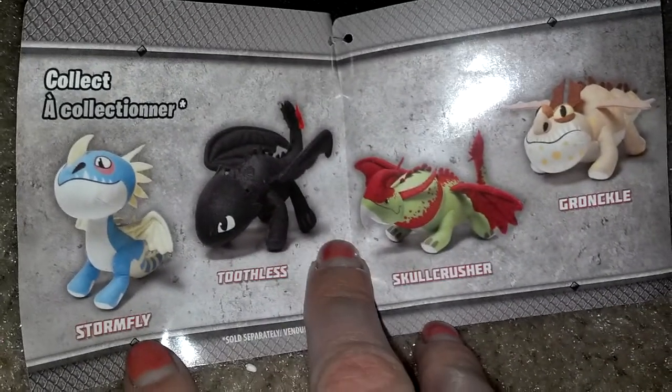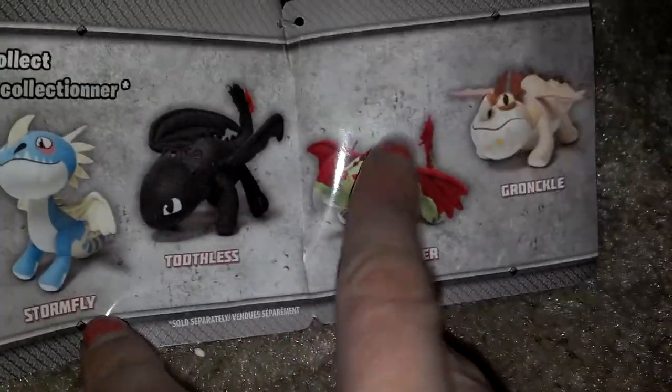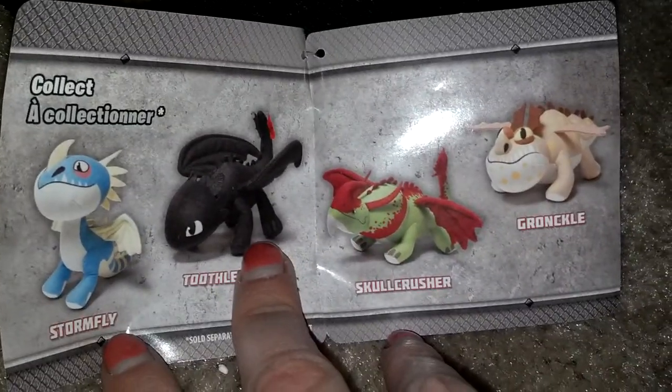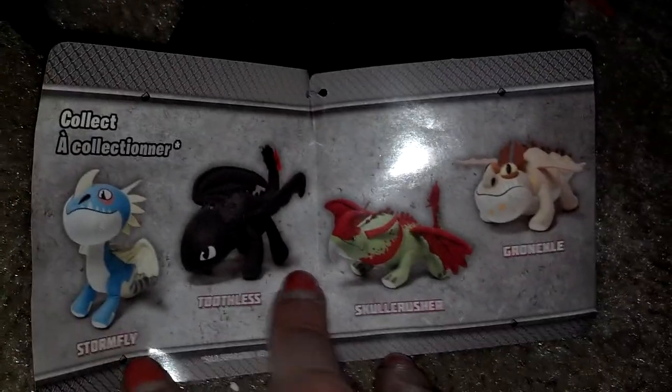The ones they have are Stormfly, Toothless, Skullcrusher, and Grunkle — this one I think is a new character for the new movie, so it'll be interesting to see what that looks like. I can't wait for this movie to come out, I'm so excited. This plush is really adorable — I like his body and they really captured it very well. He's so amazing.